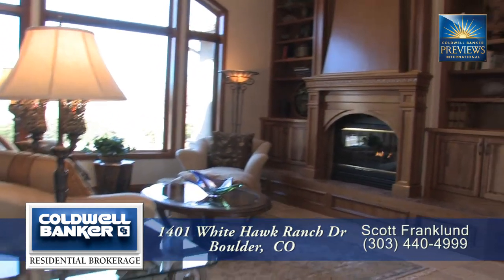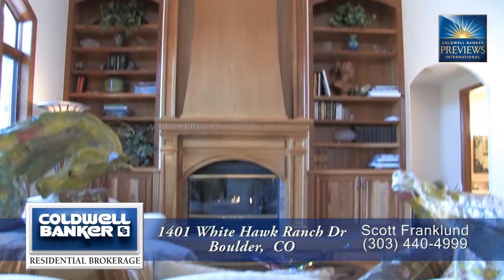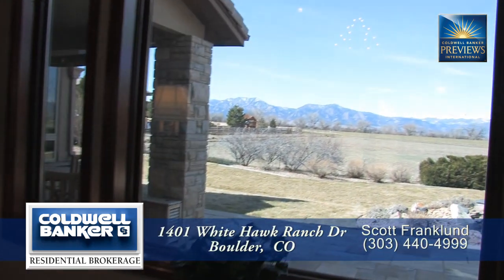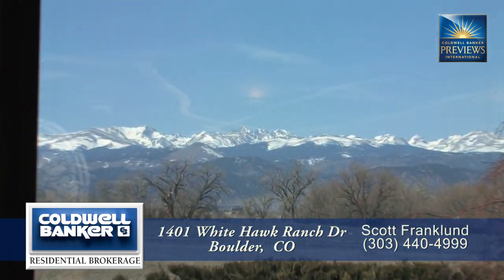Straight ahead you come to the living room. It features a gas fireplace with custom wood built-ins for your treasured items. What makes this room stand out is the large picture window that perfectly frames the flat irons, foothills, and front range.